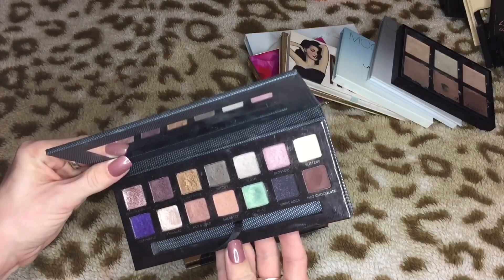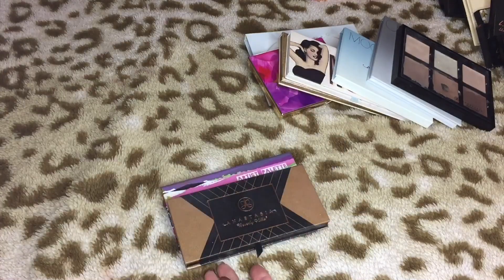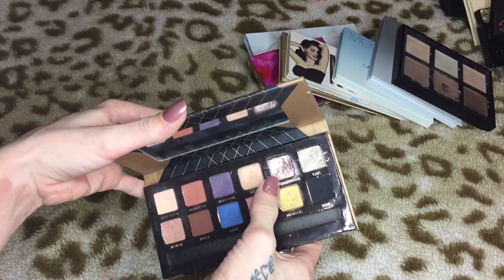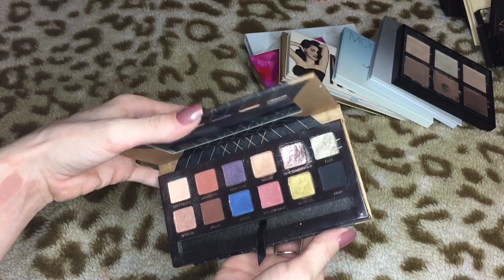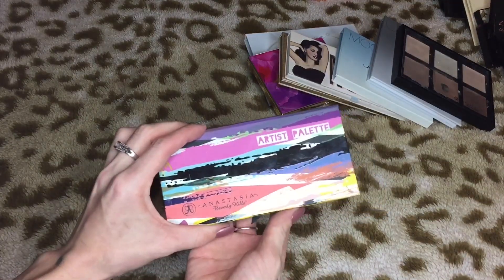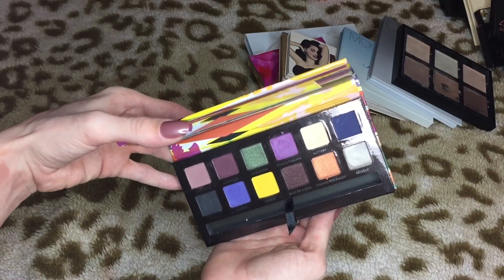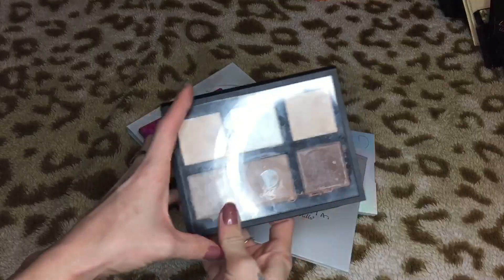Then we have three more Anastasia palettes. First is the Self-Made palette — one of my favorites she's ever done, I love this palette. Then the Shadow Couture World Traveler — limited edition, pink champagne I've completely used up, but there's still a ton of product. I'm gonna go ahead and get rid of this one because I just don't really use it. Then the Artist palette — also limited edition — and the colors I like in it are sold as singles, so I'm going to get rid of this one too.